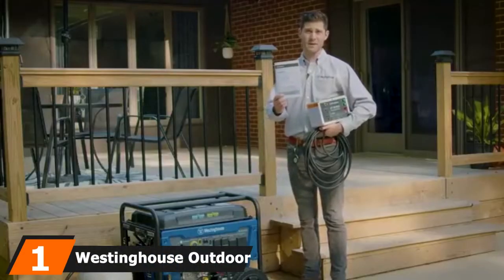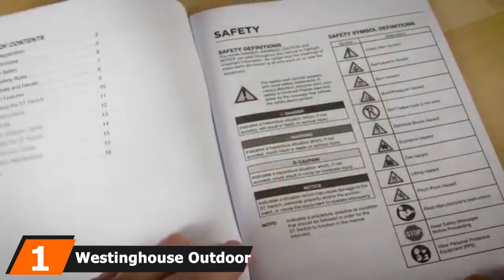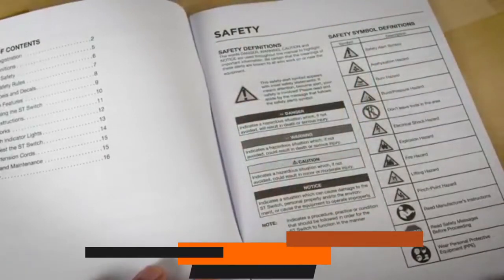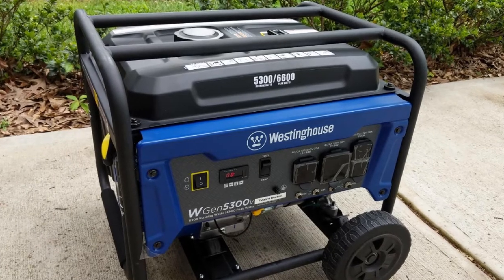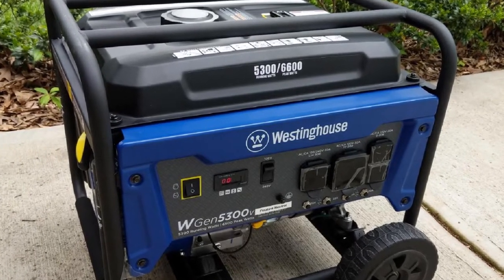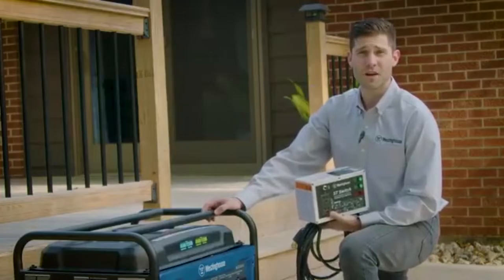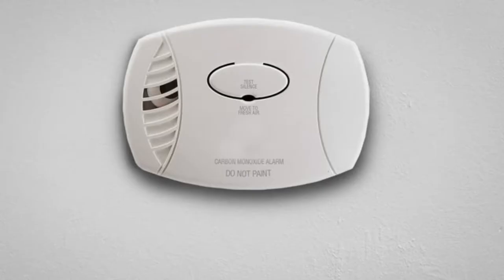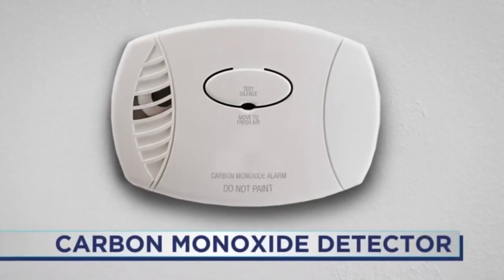At the first position of our list, we have the Westinghouse Outdoor Power Equipment WGEN7500 Portable Generator. I picked this power generator to be at the top of the list because it's an all-in-one kind of solution. It's not heavy, it's not loud, and it provides plenty of power — it produces 9500 starting watts and 7500 running watts. That is plenty of power for most food trucks. It's not the lightest of the bunch, but it's not too heavy as well.